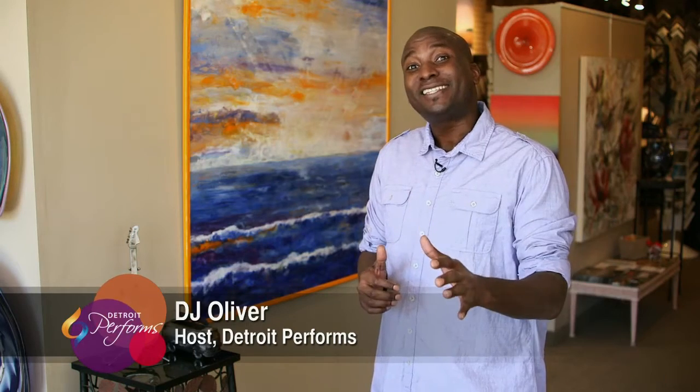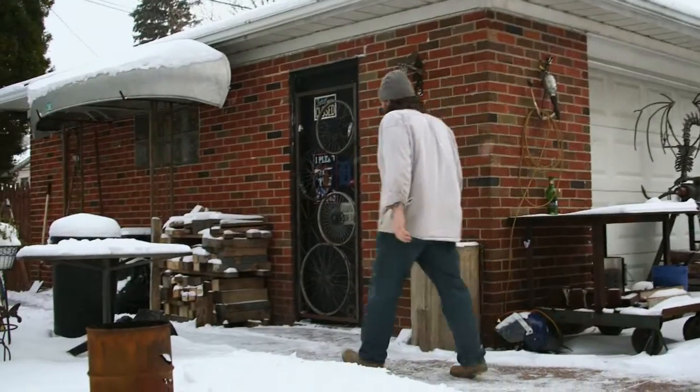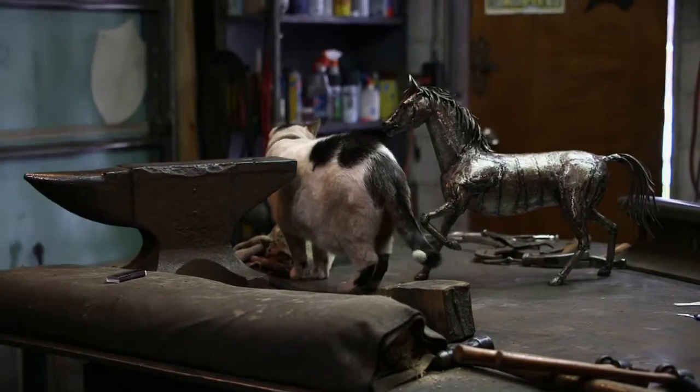Hello and welcome to Detroit Performs. I'm your host DJ Oliver and today I'm at the DCF Art Gallery in Grosse Pointe. This gallery showcases many of our remarkable Michigan artists including our first one, Tim Shoemaker, who creates lifelike sculptures by welding and manipulating metal. We caught up with him inside his studio to find out just how he's able to create such realism in his works.